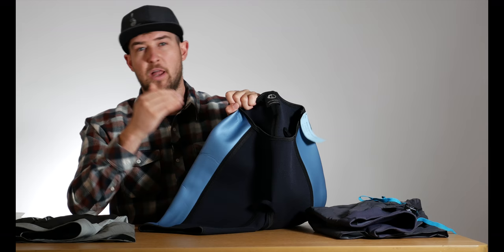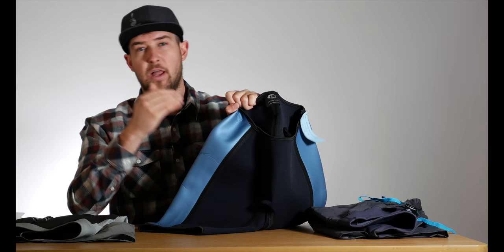Now let's talk about comfort in the boat. Definitely the most comfortable in the boat is going to be the neoprene short. This one provides padding all the way around, and there's no chance of bunching or the fabric folding on itself, which is totally possible with the two looser board short options. So most comfortable in the boat — that is going to be the neoprene short.